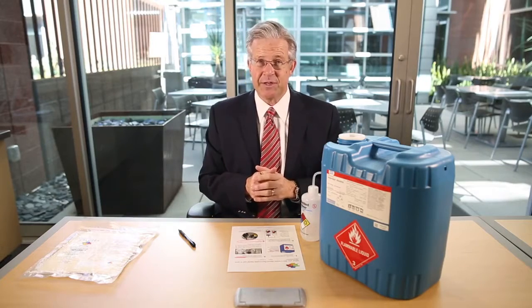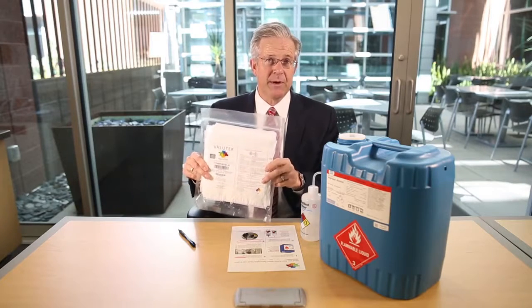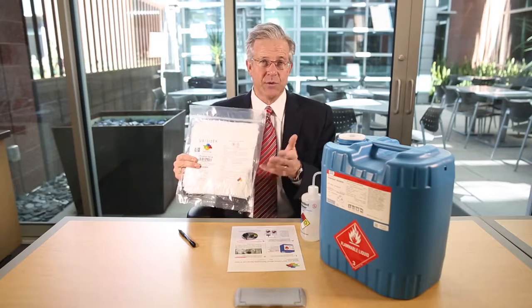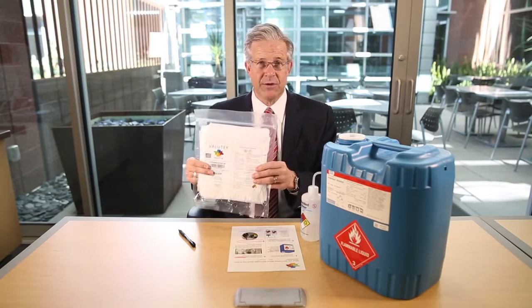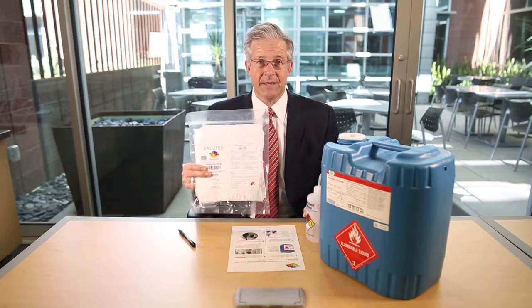A much more efficient and safer option is for your facility to consider the procurement of a pre-packaged, pre-wetted wiper. You can transfer all of these costs and regulatory burdens to the manufacturer and mitigate the risk of your operators having to deal with a liquid solvent. Thank you.